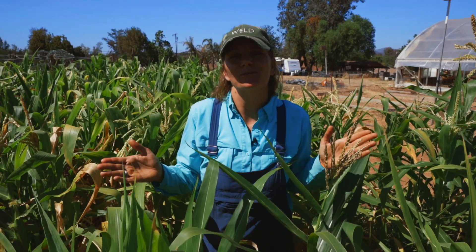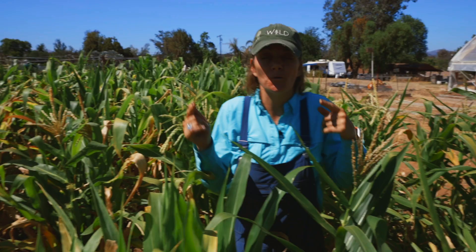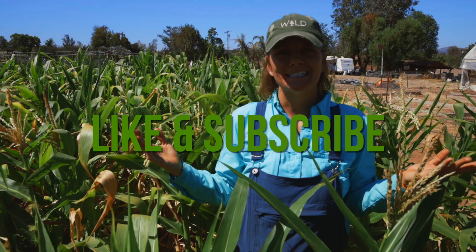Hey guys, Brujette with Sandy Seed Company and we are in my cornfield going to give you a corn update. Before I do that, make sure you hit the like and subscribe button so you're notified anytime we put out a video.